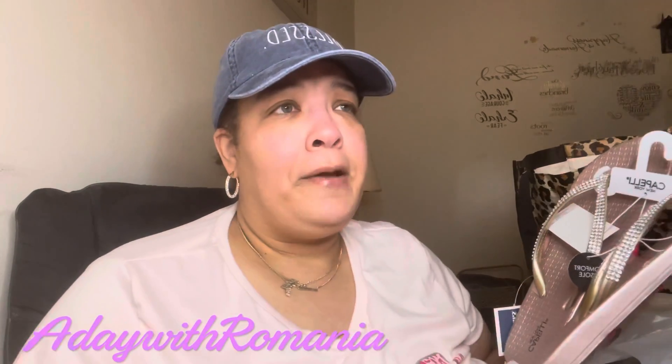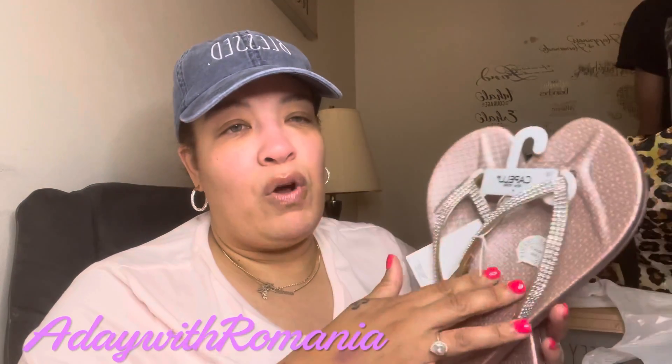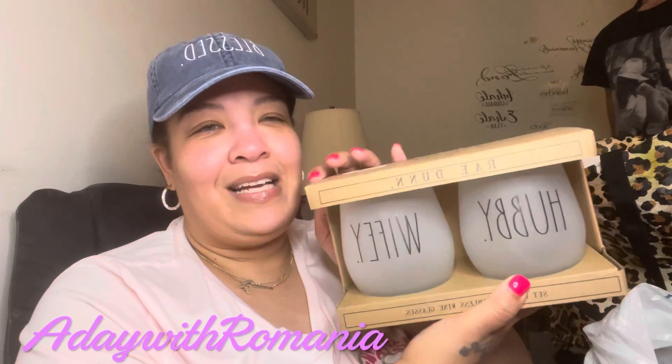I found these sandals because I ordered a shirt for my birthday — we're going to go out to dinner, either Cheesecake Factory or J. Alexander's. I found sandals in this rose-mauve color with rhinestones for only eight dollars and they feel comfortable. I also found these wine glasses — hubby and wifey — by Rae Dunn, and they were only seven dollars, so I had to get them for me and my husband.